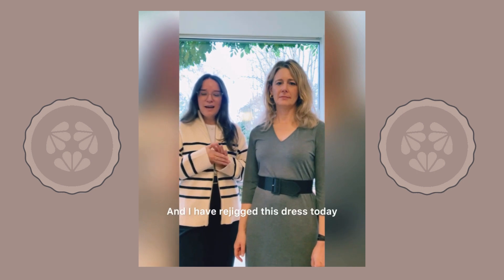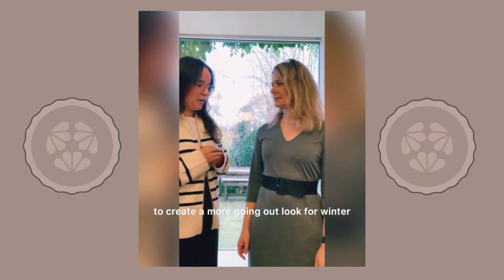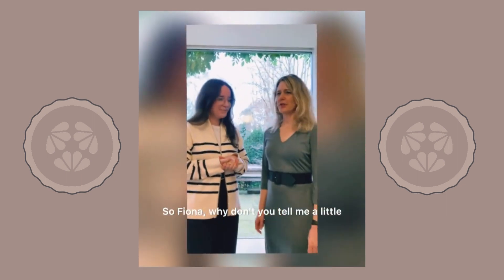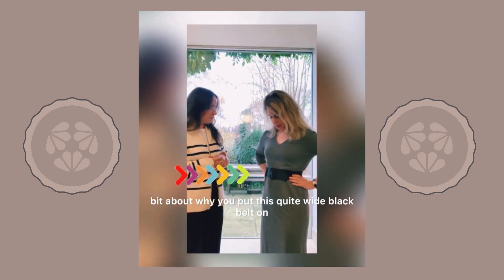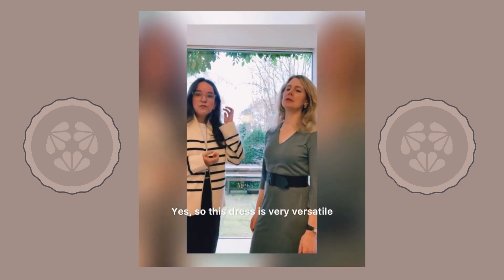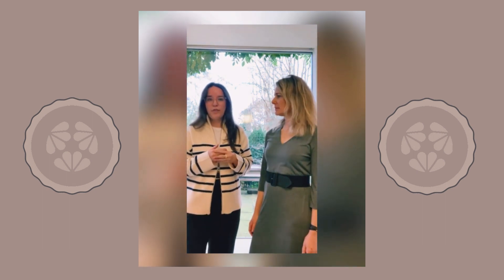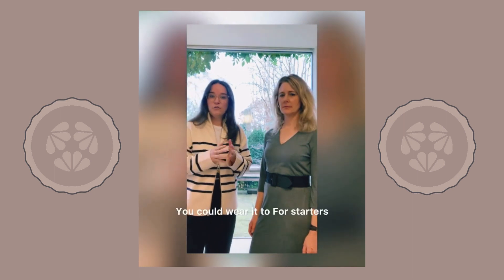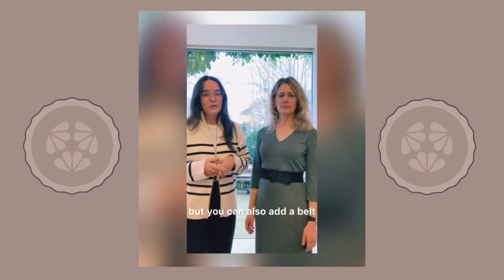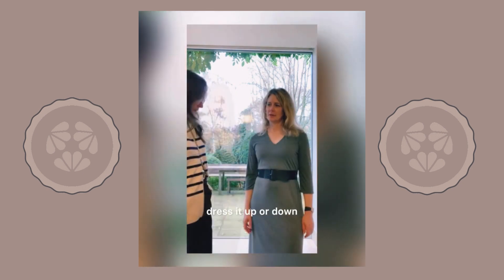I have re-jigged this dress today to create a more going out look for winter. So Fiona, why don't you tell me about why you put this quite wide black belt on and what you think it adds to the look? This dress is very versatile — it's mostly straight up and down, so it can be worn with anything. You could wear it to bed, you could wear it to lounge around the house in, but you can also add a belt, create a little bit of shape and wear it out to lunch with the girls. Dress it up or down.